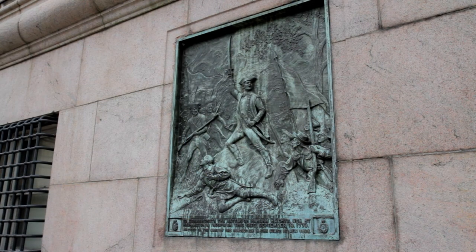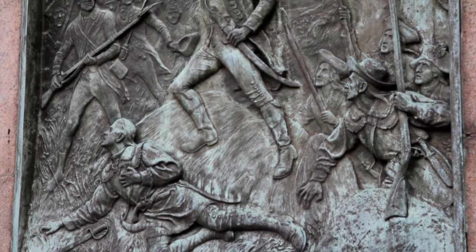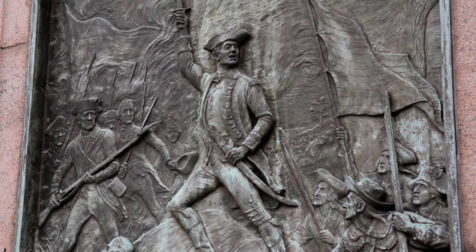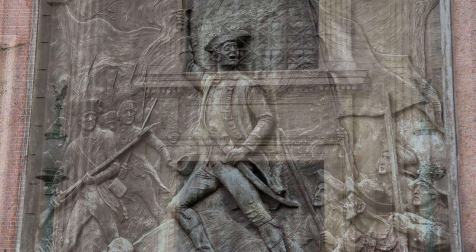The area around Mathematics Hall is known as the site of the Battle of Harlem Heights, where during the American Revolution, George Washington battled British troops here. A plaque, in remembrance of that battle and the lives lost, sits on the Broadway side of the building.